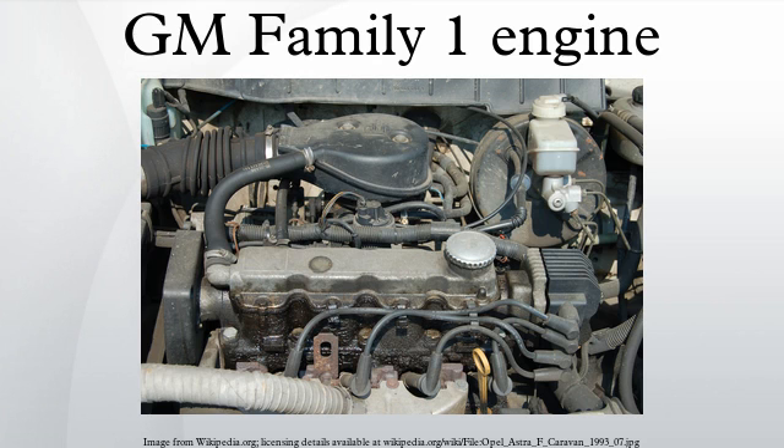Daewoo Motors licensed and produced a variant of the Family 1 engine. These engines were built exclusively at the Bupyong engine plant and marketed as E-Tech. Like all Family 1 engines, they feature a toothed belt-driven valvetrain, a cast-iron engine block, and an aluminum cylinder head. Most models feature Euro 3 compliance, and the 1.4L and 1.6L versions employ variable intake geometry. With the release of the Chevrolet Cruze, the factory was converted to produce the Ecotec Family 1 Gen 3 block.